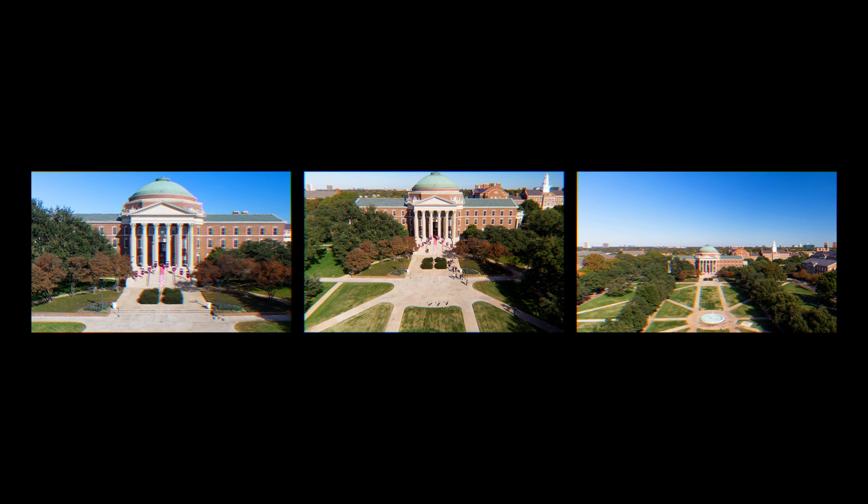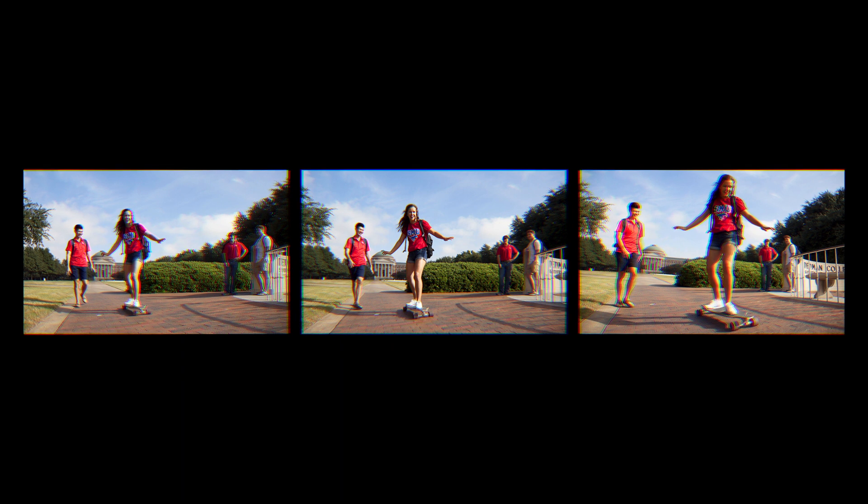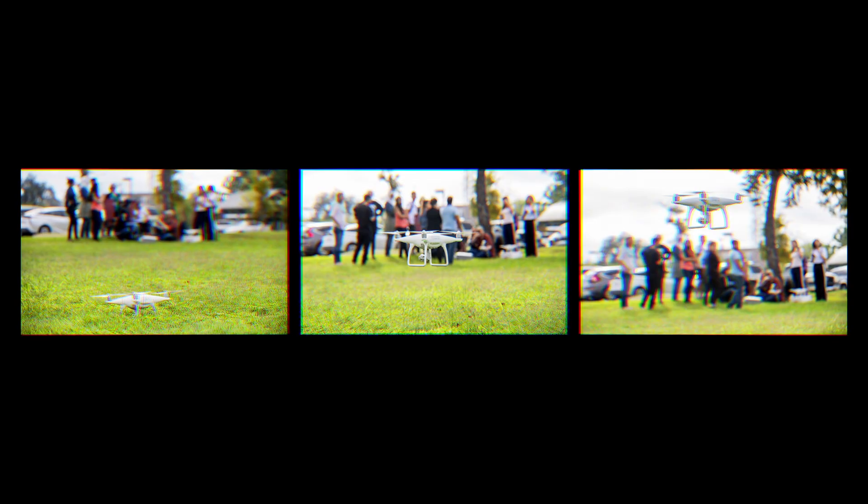There are a number of issues dealing with flying drones on the main campus of SMU. You have weather issues, proximity to Love Field, you have people underneath you, and if you just have people learning how to fly a drone, then there's no room for error.